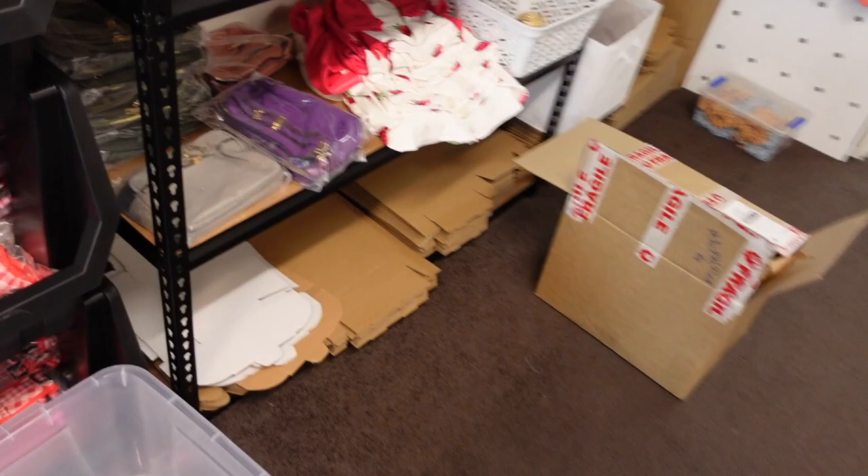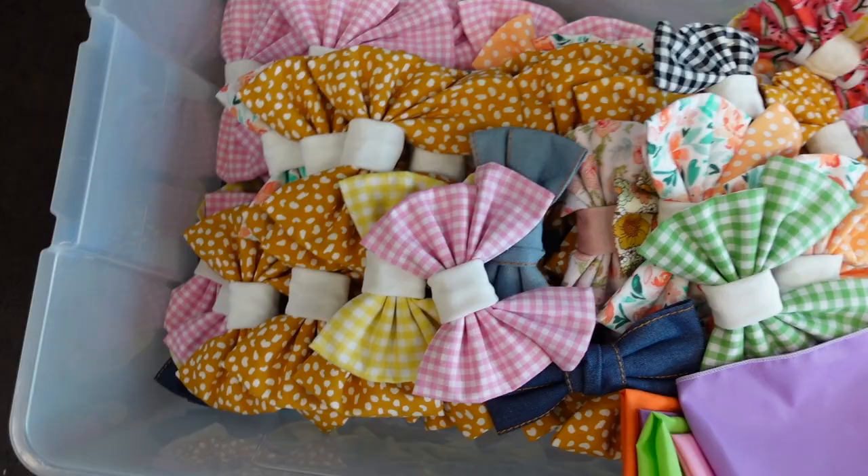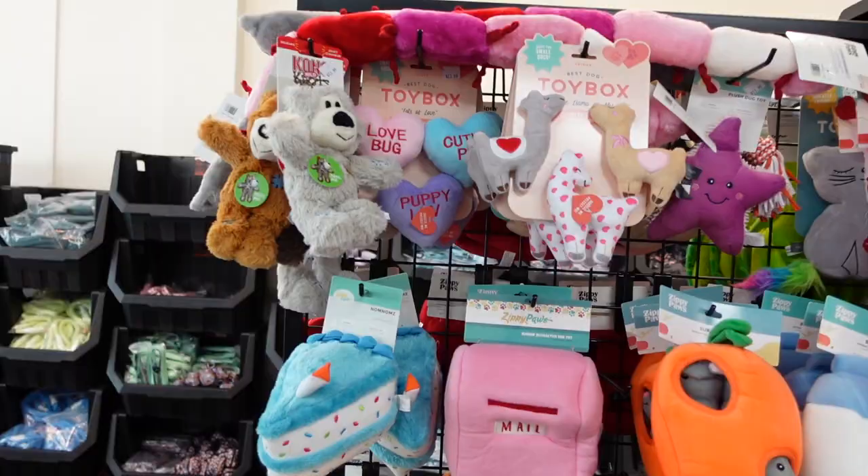We had our Valentine's loungewear — we had the strawberries, this one was the most popular. And also our heart loungewear. We had our Valentine's bows, we had all our bespoke bows — this entire crate full. Hopefully we sold most of those because we have nowhere to put them. We had some new toys, some of our Valentine's ones — these are so damn cute.